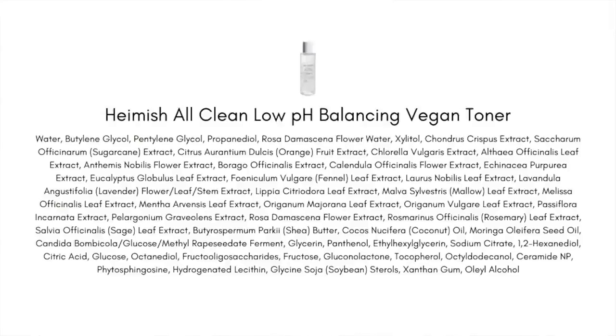Next up is the Haruharu Wonder All Clean Low pH Balancing Vegan Toner. When I first saw this I was excited — a hydrating watery toner without essential oils, artificial fragrance, or drying alcohol, so my sensitive skin was like, I think I can actually put this on my face. But then I started looking into the ingredients further. It's a really long ingredients list, and what really stood out was the amount of fragrant plant extracts in it.